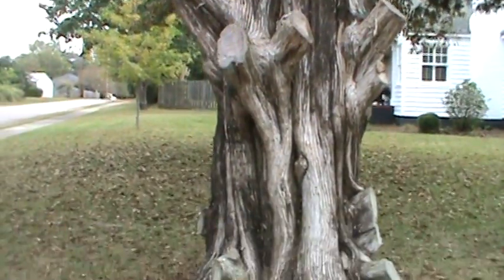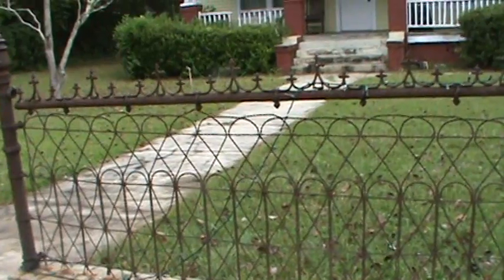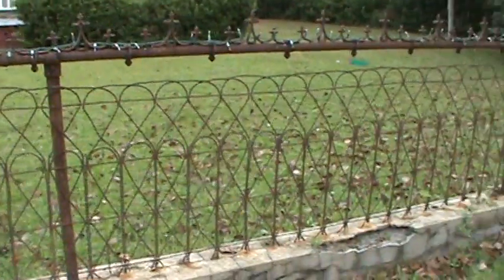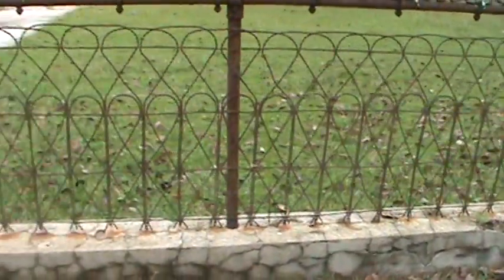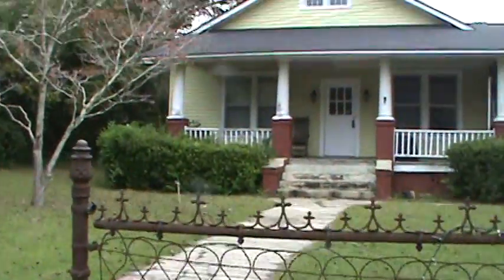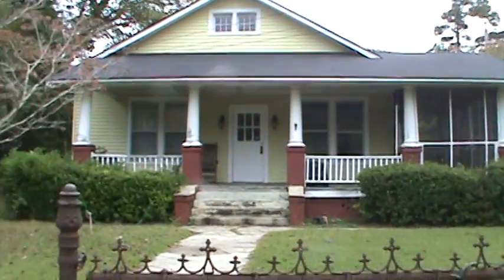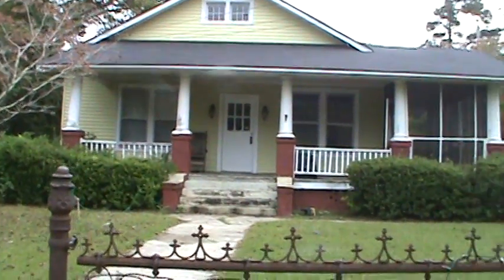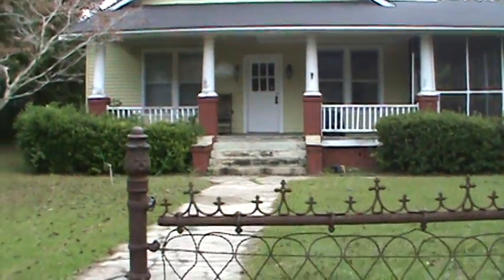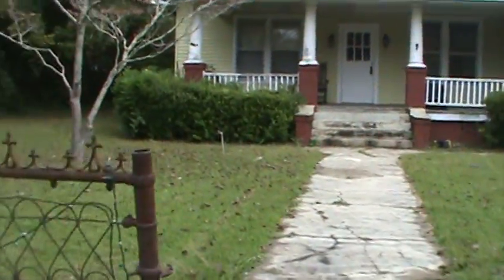That thing's probably well over 100 years old. Look at this fence — you see a lot of fences like this in St. Matthews. Very rusted, some of it broken. This house has the same exact columns that our house has — just a much smaller version — with brick halfway up. Now these people have painted the brick, and ours is on a much larger scale than that, but it's very similar.